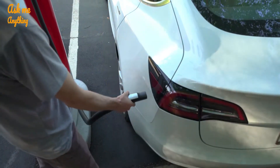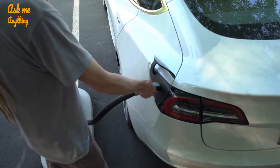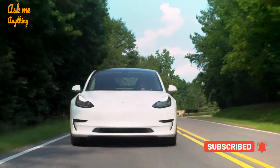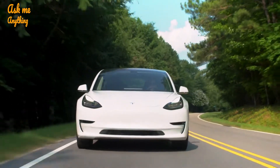However, that doesn't mean that the car doesn't have fluids. Take, for instance, the drive units, which house your AC induction propulsion motors. These are responsible for making your Tesla move and yes, they do have oil in them. However, Tesla themselves changes the oil in these after every 100k miles.